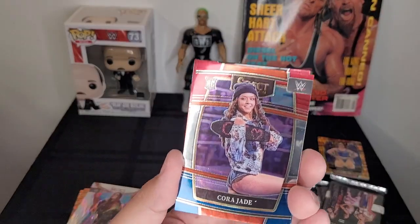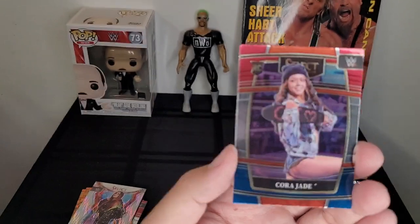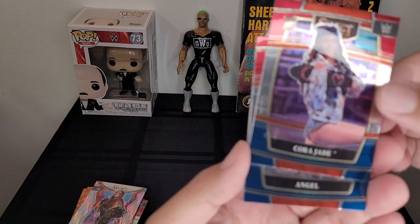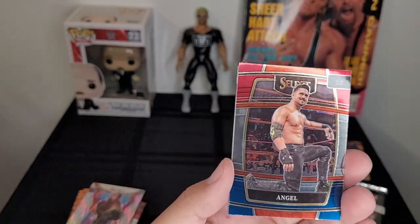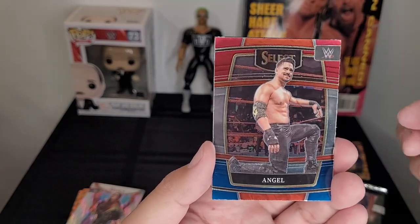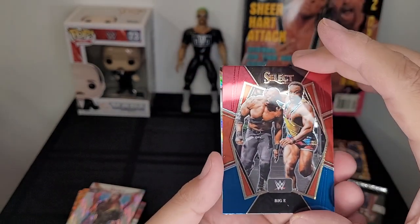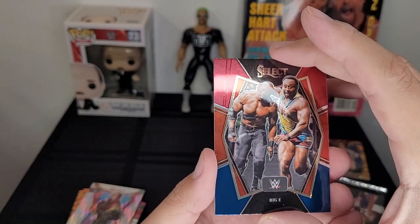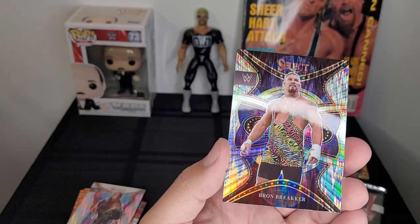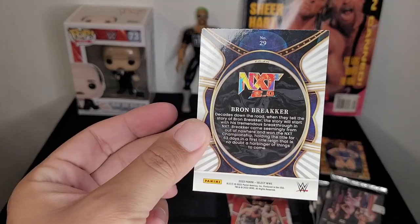Cora Jade — she doesn't look like this anymore, she definitely has a lot more of a mean streak these days, as we just saw her match at Halloween Havoc alongside Roxanne Perez. Angel Garza, second or third generation guy, in a tag team with Humberto Carrillo. Oh, another Big E, a little different, going up against Bobby Lashley — maybe this was the match where he won the WWE Championship.